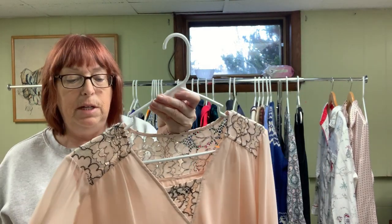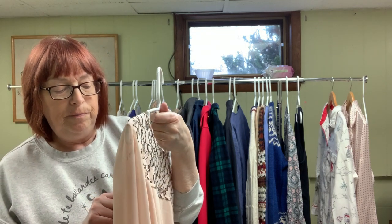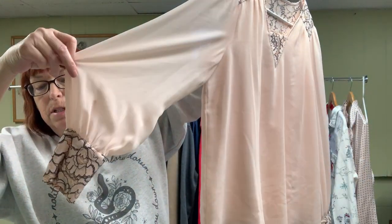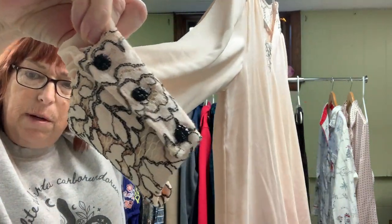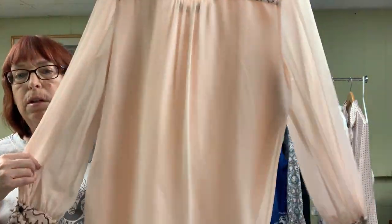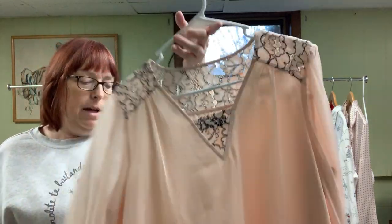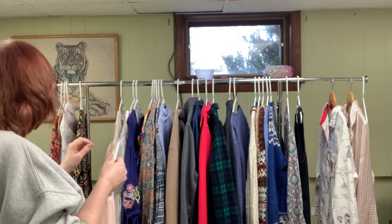This long sleeve blouse was $3.25 and it's Karl Lagerfeld. It's a cute blouse with a bit of a balloon sleeve and a tight cuff with lace on the cuff, three buttons, and lace across the shoulders. It's a very pale pink and the size is large. I'll probably put it up for $29 and see what I get.